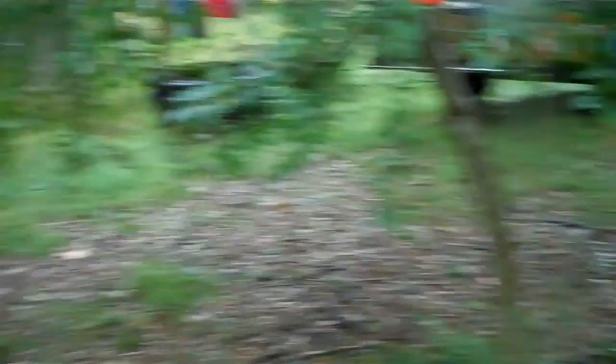Right here, this far from my back door, is where this video came from — where all this wildlife has to come out.